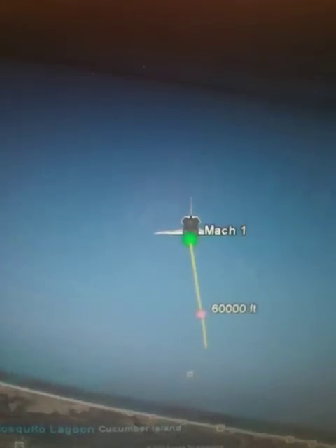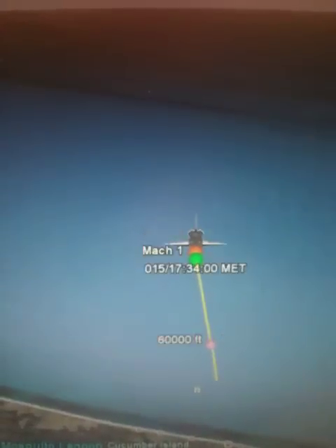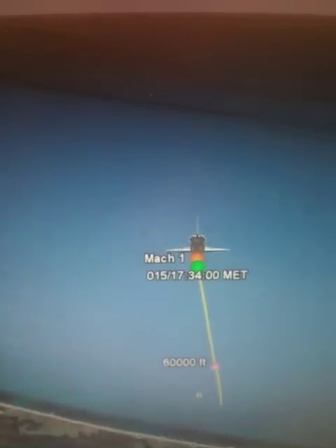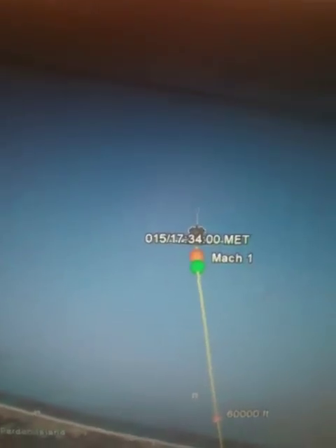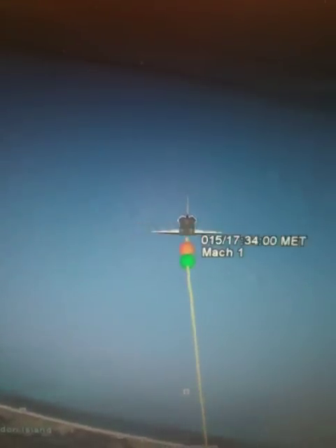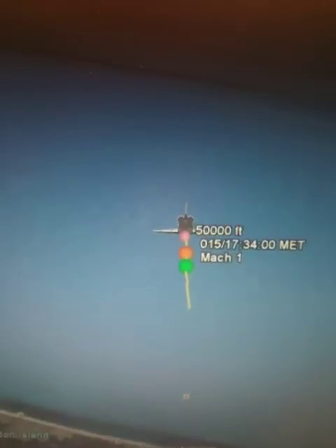Houston, Endeavour — runway in sight. Copy, Endeavour, runway in sight. The off-flight crew can see the runway. Speed now: 400 miles an hour. Altitude: 2.2 miles, or about 11,000 feet. Seven miles to the landing site.